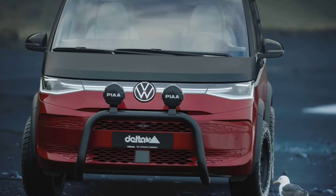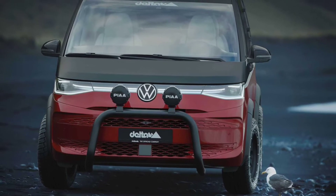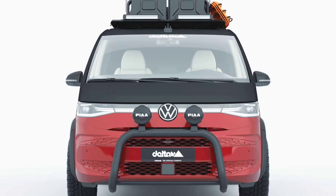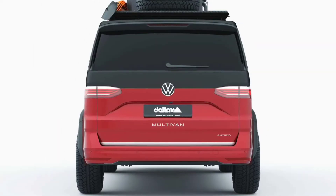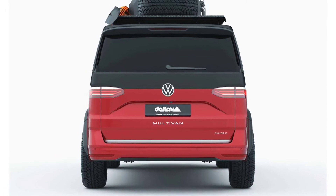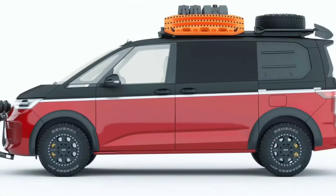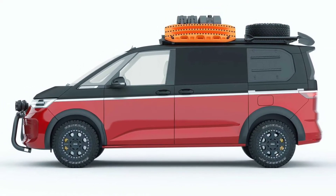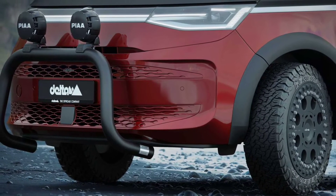To get over rugged terrain, the Delta 4x4 T7 Multivan has a suspension kit that lifts the van by 1.575 inches. The pieces include parts from well-known brands like Eibach and Bilstein. The company also adds a stainless steel brush guard with a black matte finish to protect the front end, with lamps for better illumination off-road.